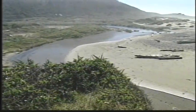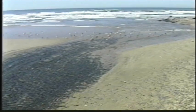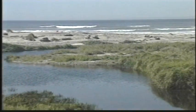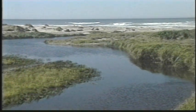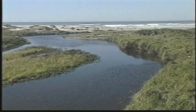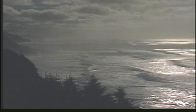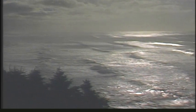Estuaries provide a mix of fresh and salt water habitats in which salmon smolts prepare for entering the ocean. Swimming out with the tide, young salmon leave their home rivers. Moving around the Pacific Ocean in varying migratory patterns, they live in the ocean anywhere from two to five years, growing and maturing.